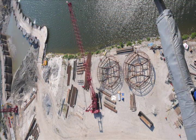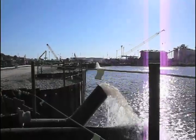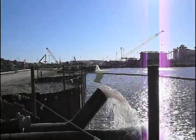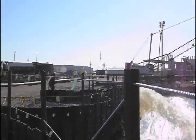The cofferdam is comprised of 11 60-foot diameter cells and three 40-foot diameter cells. On April 29th, it took Griffin Dewater Inc. of Houston, Texas about 14 hours to pump out the estimated 15 million gallons of water from the minus 28-foot cofferdam.